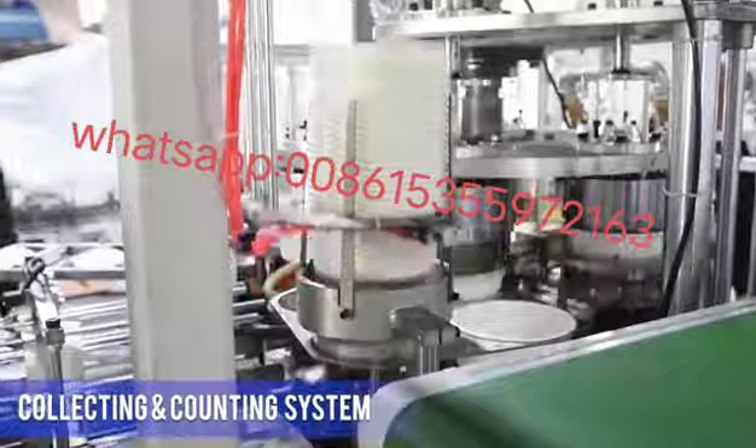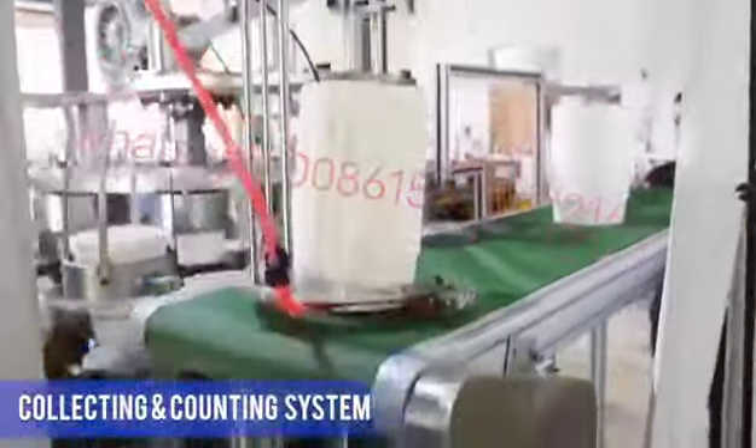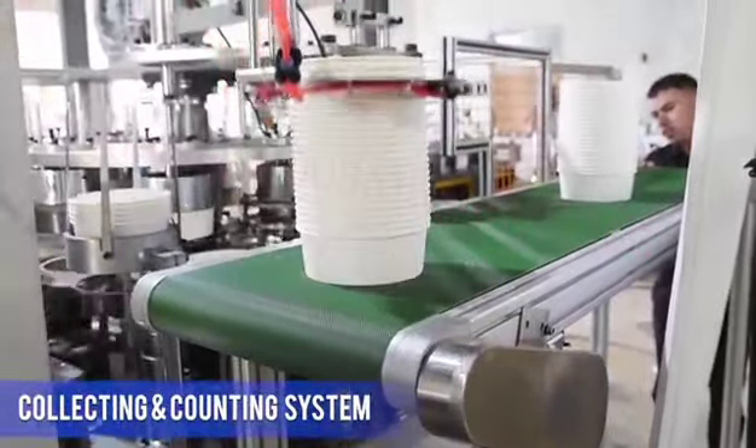The robot hand collecting and counting system can be used to pack multi-sizes of buckets, which greatly saves labor costs.